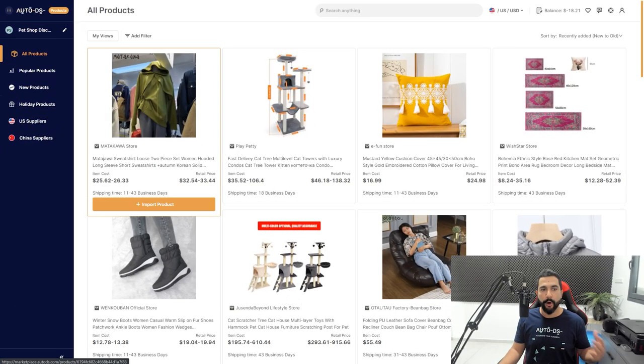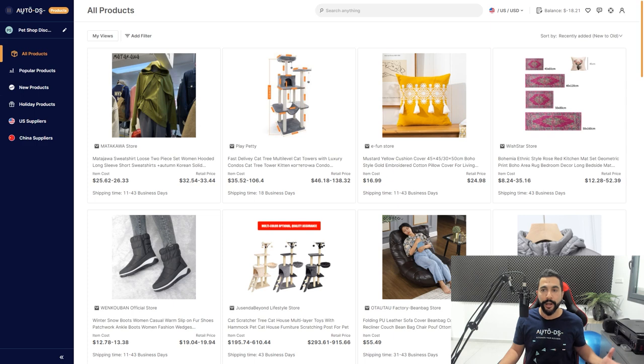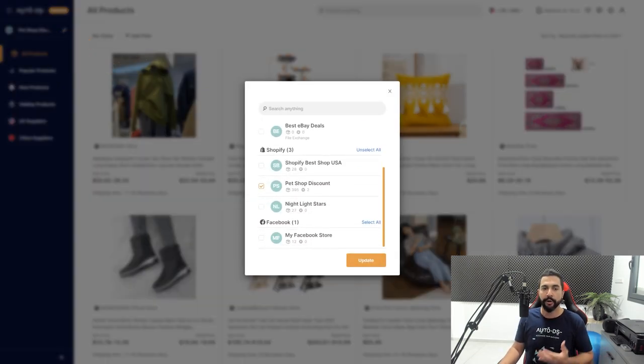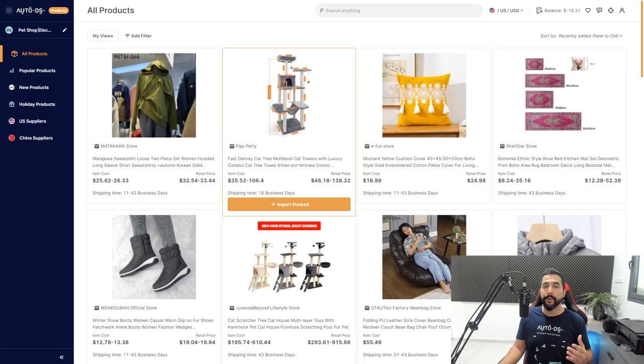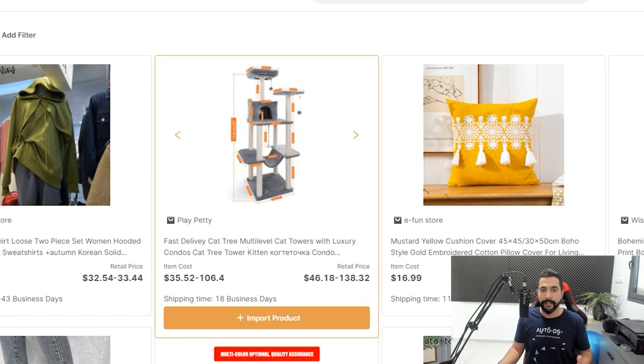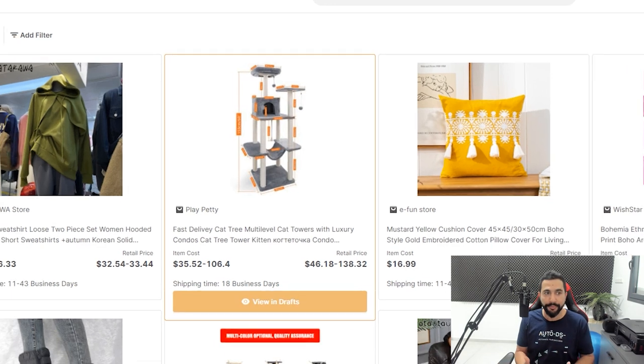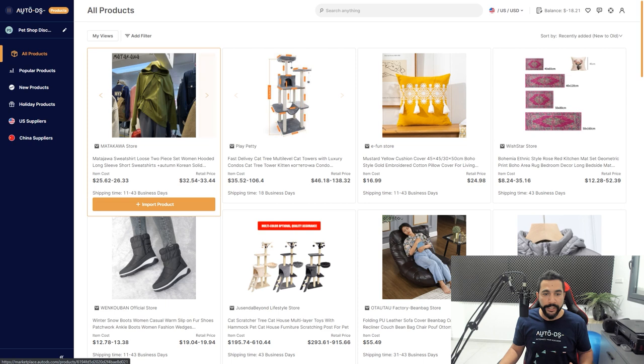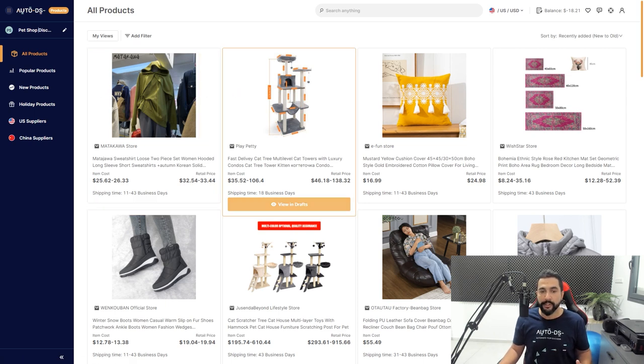The first thing I see is 'all products.' I can select which store I'd like to address these products to — your eBay store, Shopify store, Facebook Marketplace store, or multiple stores. When you find a product you like, for example this cat tree product, I simply click 'import product' and that's how simple it is to import it into my selected store — my Pet Shop Discount Shopify store. The button changes to 'view in drafts,' which means it's already ready.